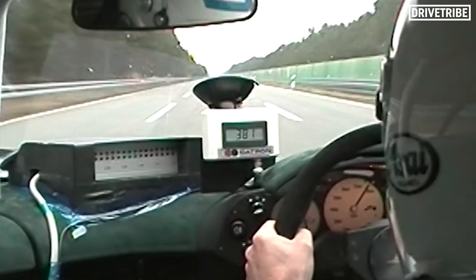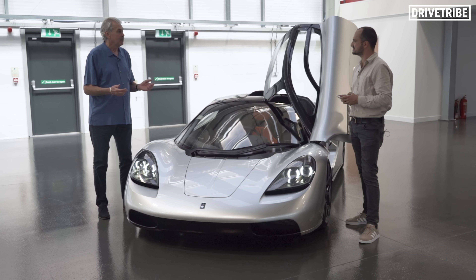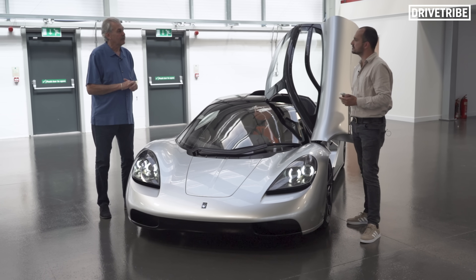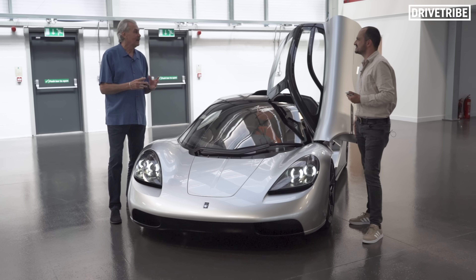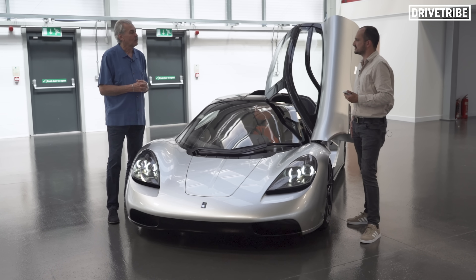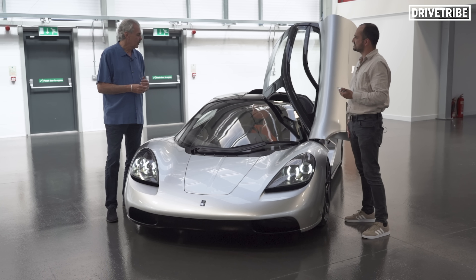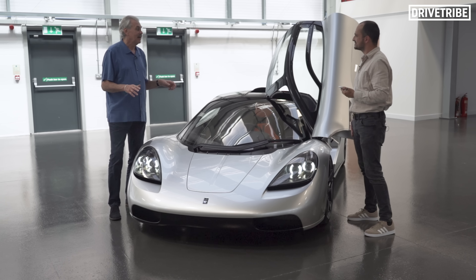I think the F1's problem was it had too many firsts — the first carbon car, the first car of that weight, central driving position, the first car with active aero, active brake cooling. It had all these things and the fan got overlooked. I logged that when I did the F1 and thought if ever I get a chance to do another supercar, I'd love the fan expanded to the full size of the diffuser to increase efficiency, but more importantly to give the driver more control over the downforce. This car doesn't need skirts like the Brabham — it's a regular ground effect car with ridiculously steep diffusers and the fan helps those work.